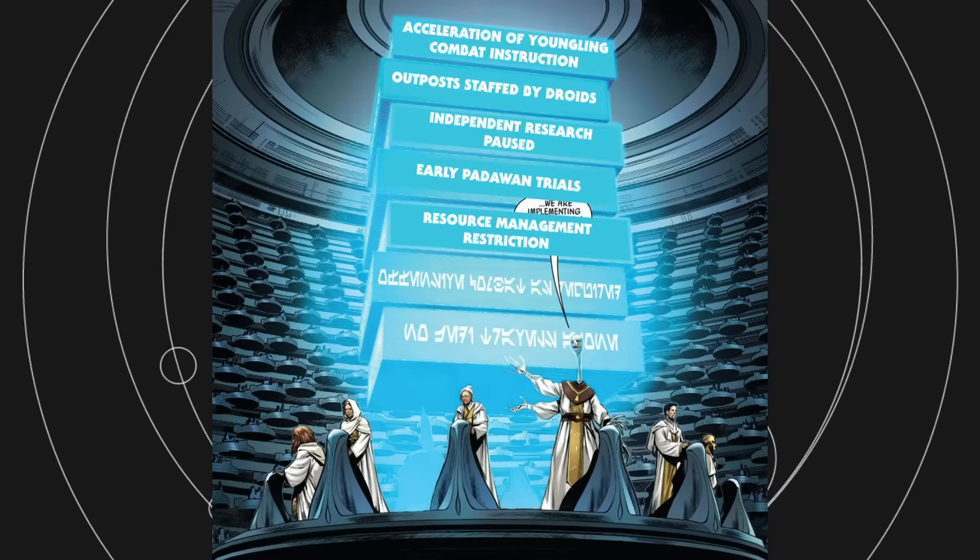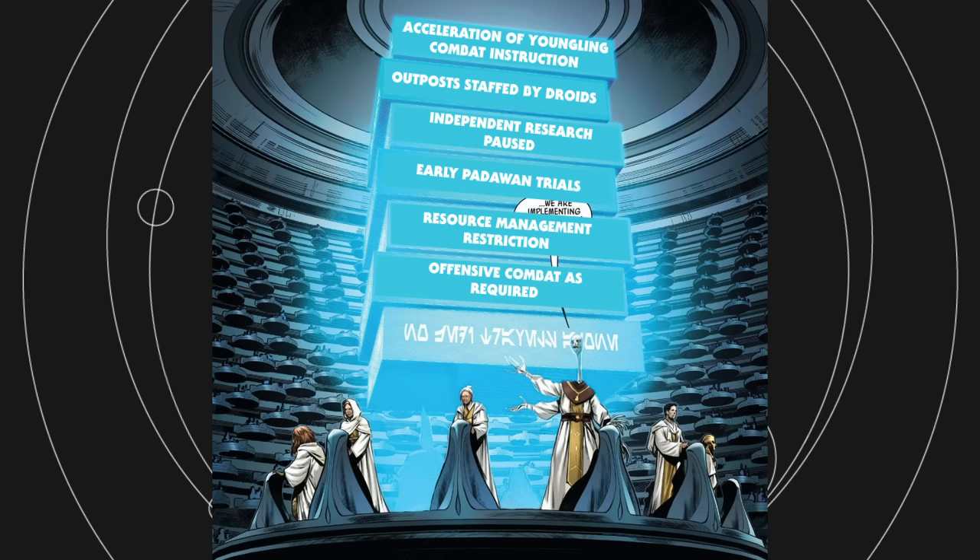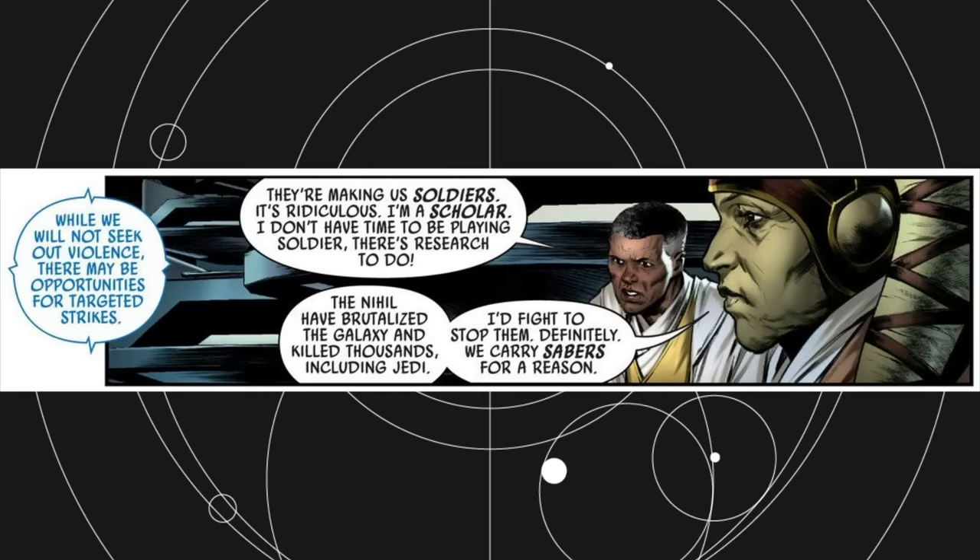Resource management restriction. The comic doesn't go deeper into this, but it's pretty self-explanatory — Jedi resources will be prioritized for the fight against the Nihil. Offensive combat as required. The Jedi Council states here that while we will not seek out violence, there may be opportunities for targeted strikes, which sounds like they're going to be seeking out ways to hurt the Nihil.